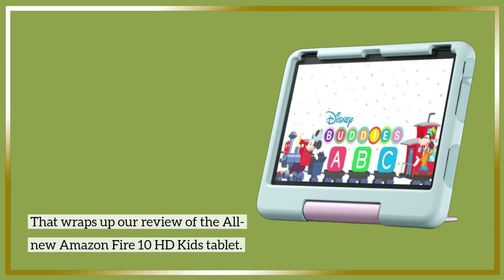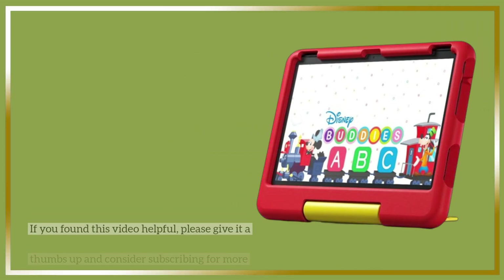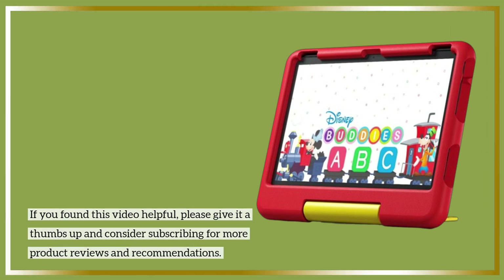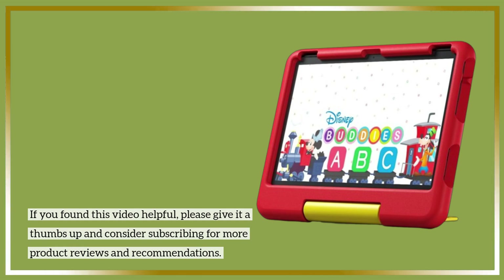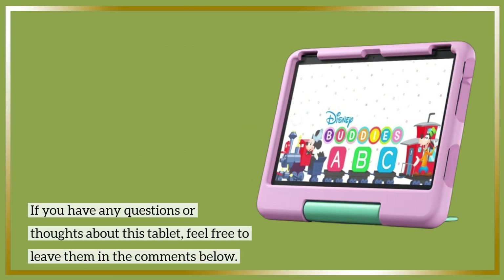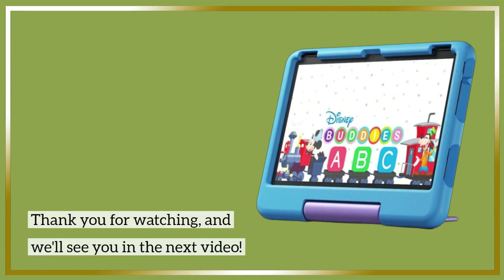That wraps up our review of the all-new Amazon Fire 10 HD Kids Tablet. If you found this video helpful, please give it a thumbs up and consider subscribing for more product reviews and recommendations. If you have any questions or thoughts about this tablet, feel free to leave them in the comments below. Thank you for watching, and we'll see you in the next video.